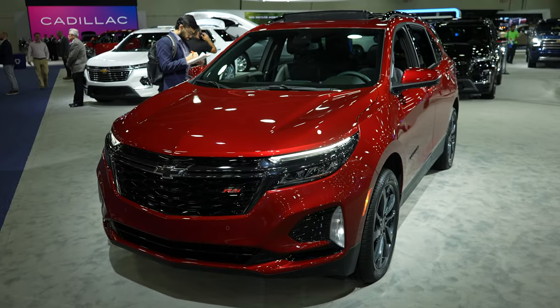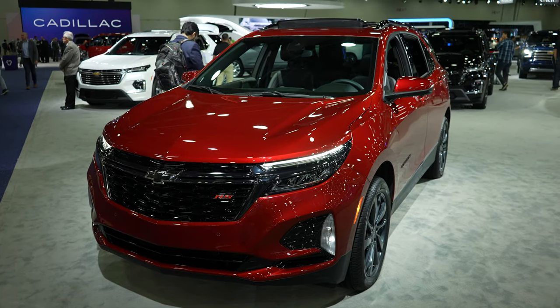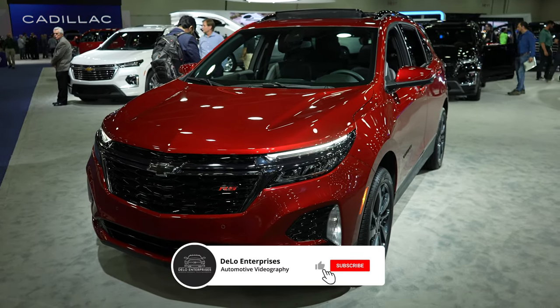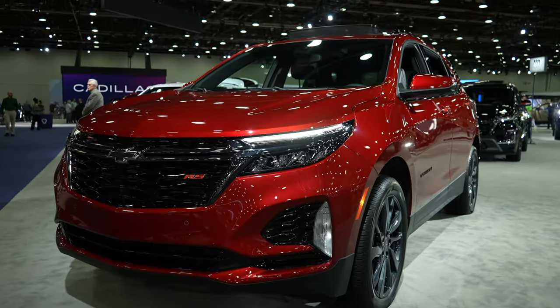So there you have it — the 2023 Chevy Equinox RS all-wheel drive. If you enjoyed the video, please consider giving me a like and share, and if you want to keep up to date on more auto show content please consider subscribing to the channel. Be sure to check out all the affiliate links in the description below. As always, thanks for watching and have a great day.